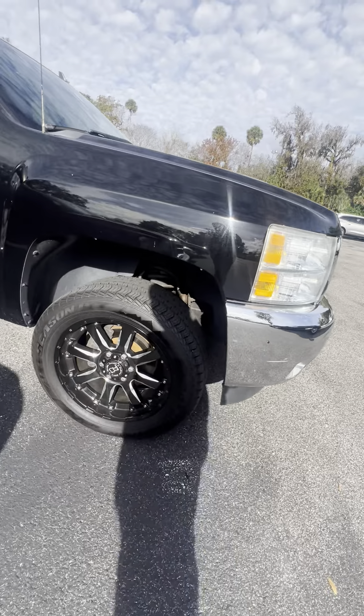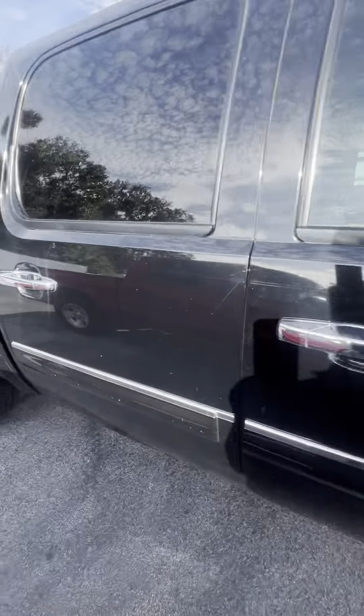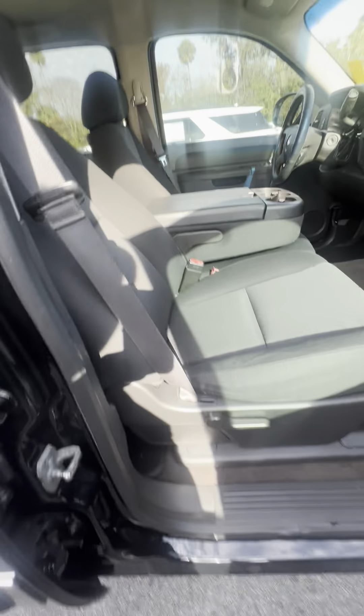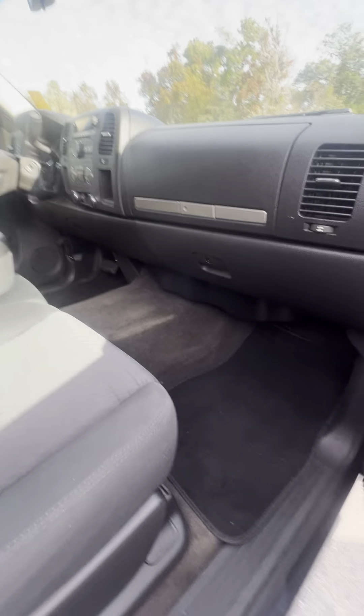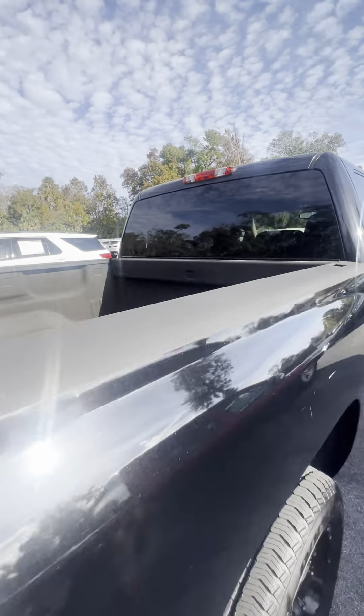It's got nice aftermarket wheels with plenty of tread on the tires. Black exterior with a black interior up front. Interior's in great shape, very well taken care of. No rips and tears in the interior. You do have the spray-in bed liner.